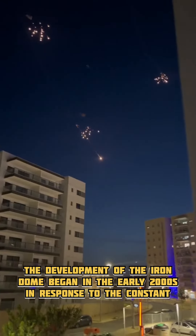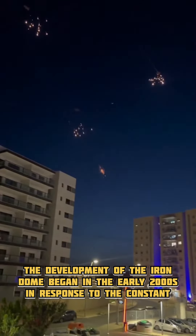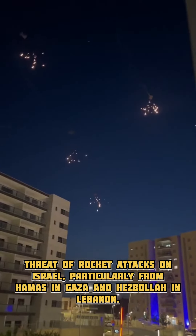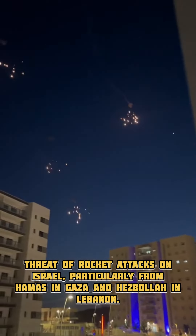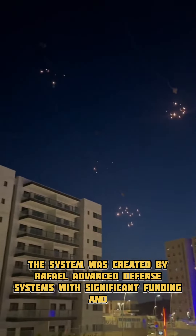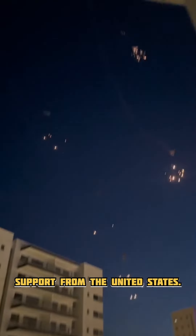The development of the Iron Dome began in the early 2000s in response to the constant threat of rocket attacks on Israel, particularly from Hamas in Gaza and Hezbollah in Lebanon. The system was created by Raphael Advanced Defense Systems with significant funding and support from the United States.